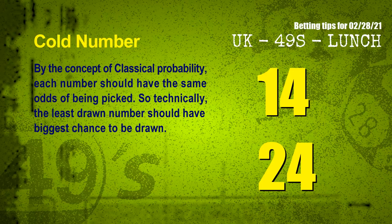In the end of this video, we have two more tips for you: cold numbers and overdue numbers. By the concept of classical probability, each number should have the same odds of being picked. So technically, the least drawn number should have the biggest chance to be drawn. We count thousands of results before and find out the coldest two numbers for next draw will be 14 and 24.